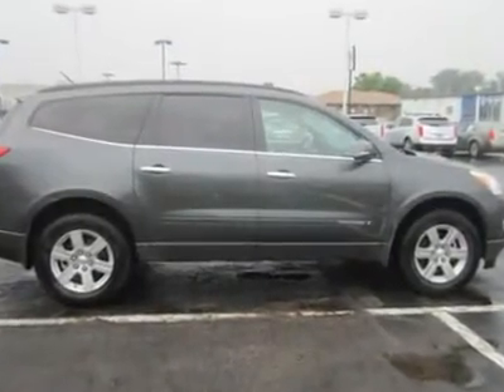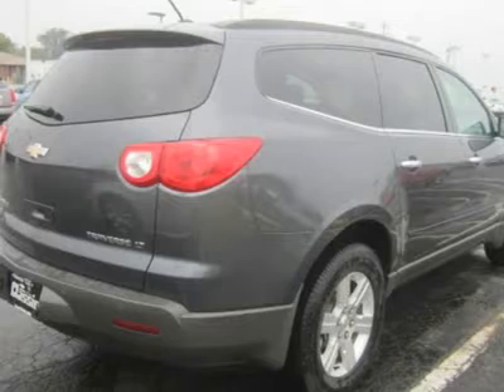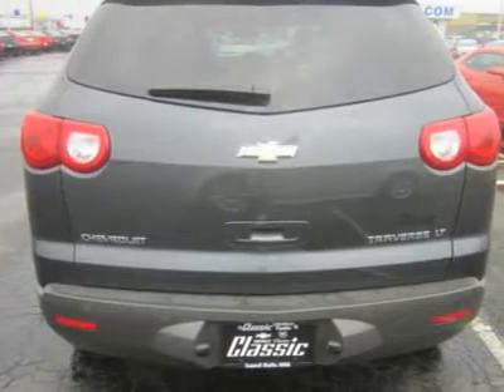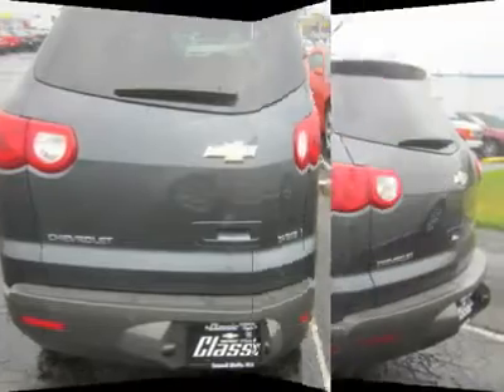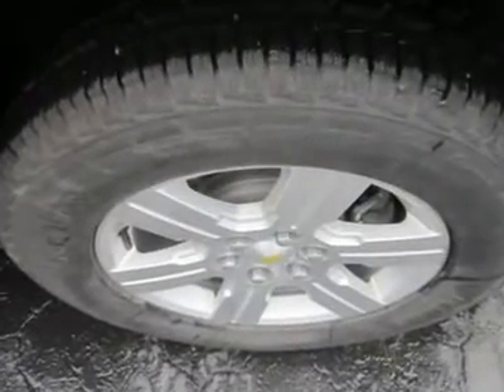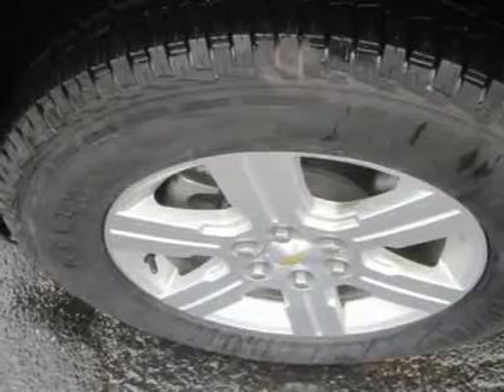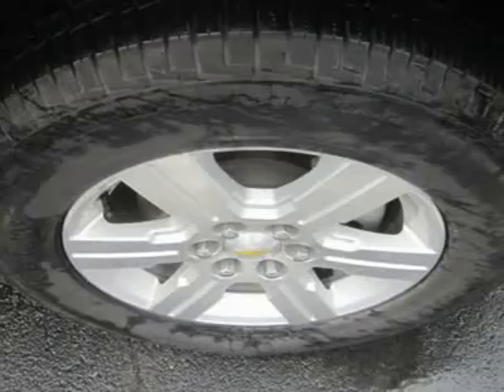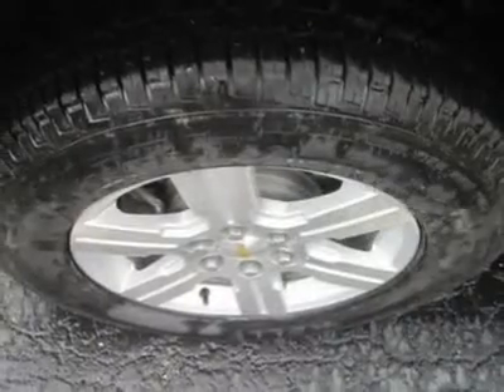For years, buyers have sacrificed fuel economy and driving pleasure for size, ride height, and cargo capacity. The Traverse offers a fine blend of all those traits, and inside, it offers best-in-class space. The second and third-row seats fold flat to open up a generous cargo area. Even with all the seats up, there is enough room behind the third row for a week's worth of groceries.